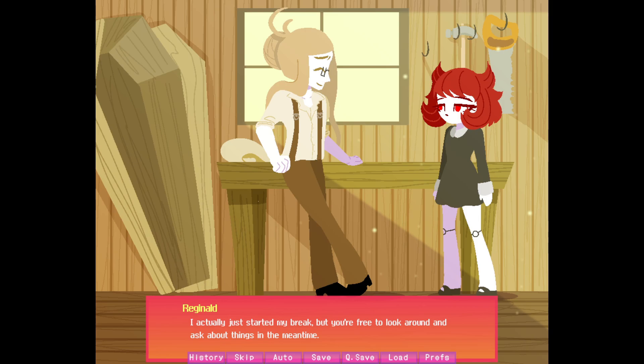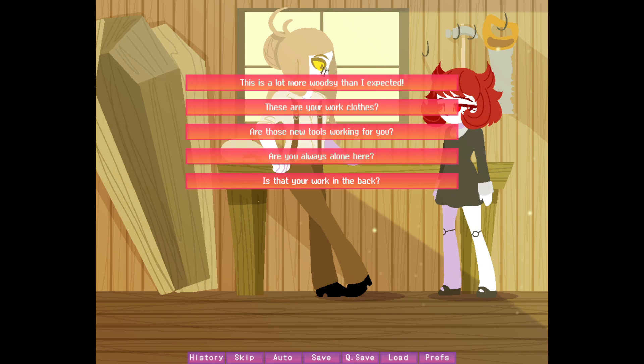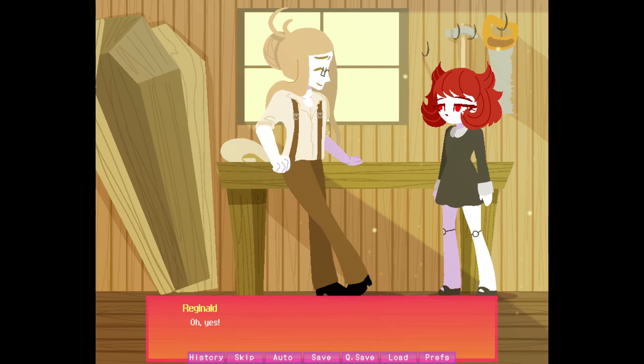"I actually just started my break, but you're free to look around and ask about things in the meantime." "Are you sure? I don't want to bother you on your break." "Oh, nonsense. I can't think of a better way to spend my free time. Bothering someone on their break is better than distracting them while they're working, correct? At least it's not getting in the way of their work. So, anything you're curious about?" "Are these your work clothes?" "Oh yes, do you like them?" "Yeah, they look pretty good. Very nice. But your hair's still a bit loose, don't you think?" "Ah, yes. You're not the first to say that. It's hard to control it at all. But I can't bear to cut it. No worries though — I assure you, I haven't had an accident since."